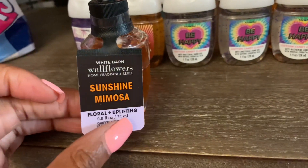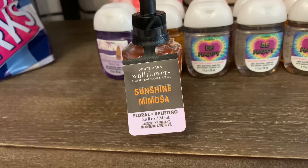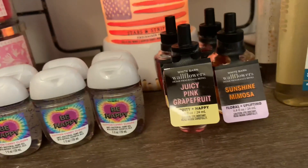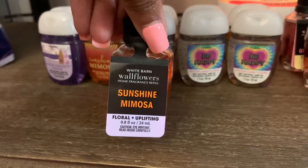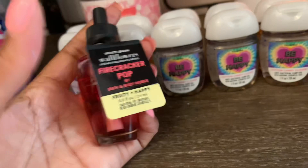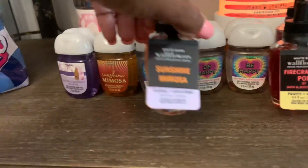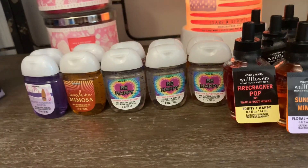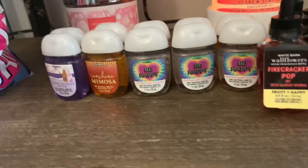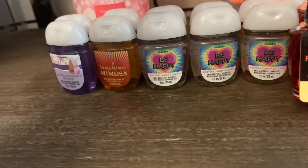I also picked up quite a few Sunshine Mimosa wallflowers because the scent is just so intoxicating and on point for right now. At $3.95 I was happy to stock up. I got several Sunshine Mimosa and another Firecracker Pop wallflower as well.